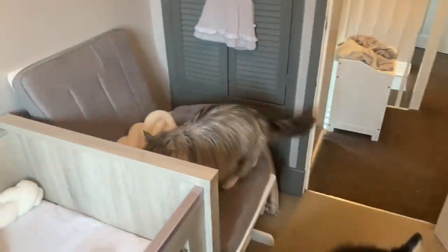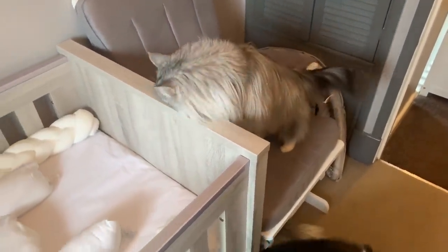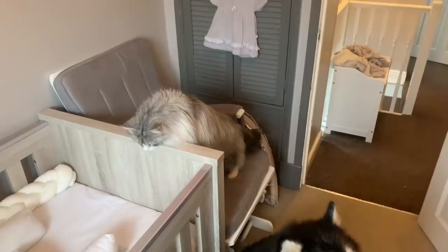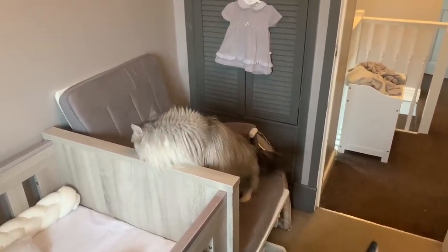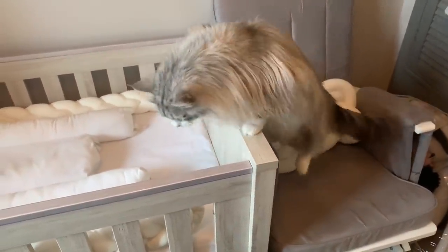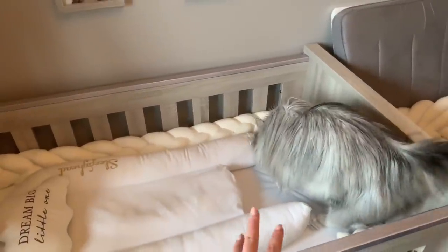Oh look, he did join us — Milo! Hello, welcome to the party. What are you doing? You're getting in the cot! Yep, okie doke — alright, well, baby's in the cot.